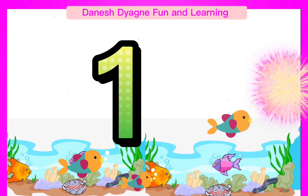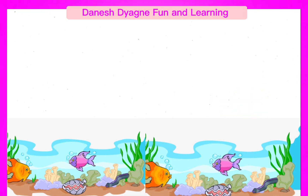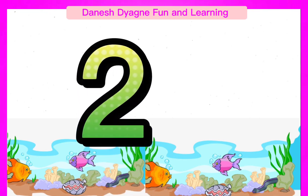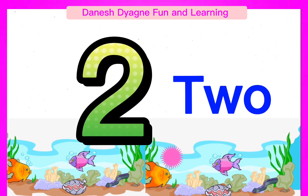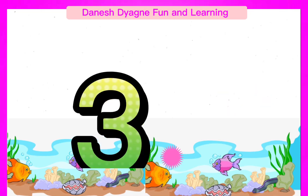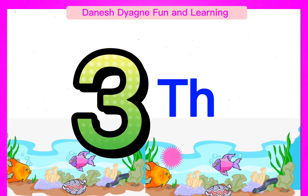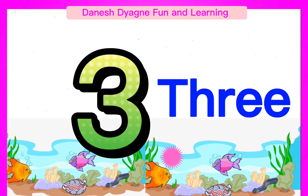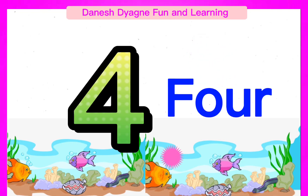Spell the number 1. 1. Spell the number 2. 2. Spell the number 3. 3. Spell the number 4. 4.